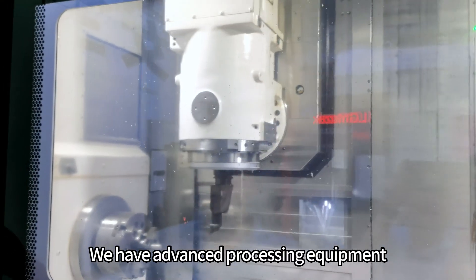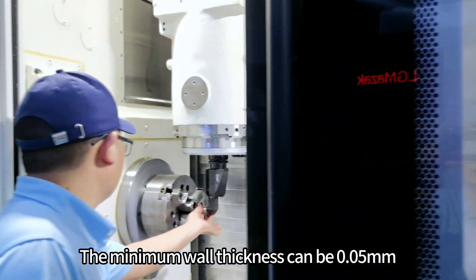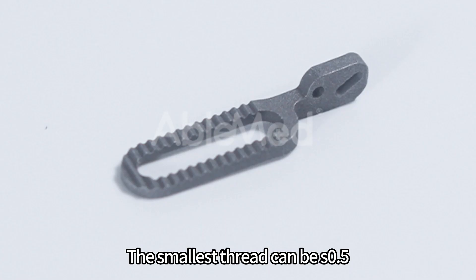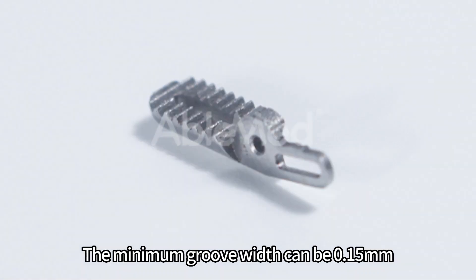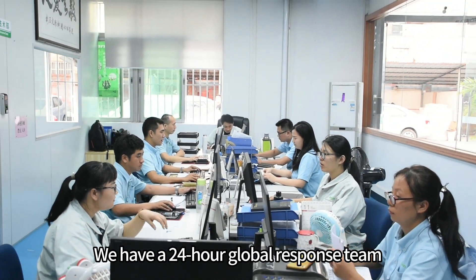We have advanced processing equipment. The minimum wall thickness can be 0.05 mm, the minimum aperture can be 0.1 mm, the smallest thread can be M0.5, and the minimum groove width can be 0.15 mm. We have a 24-hour global response team.